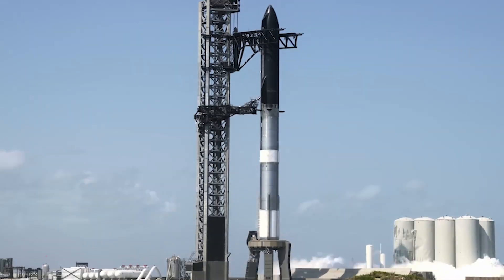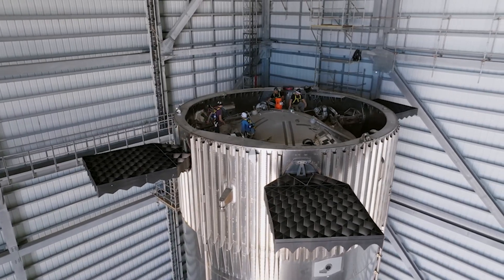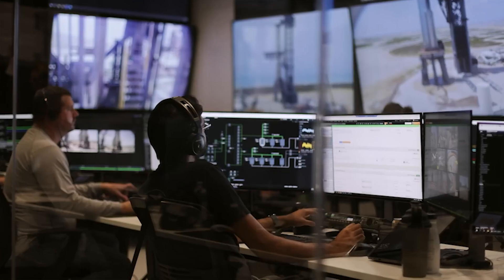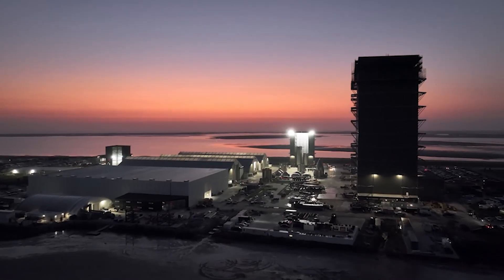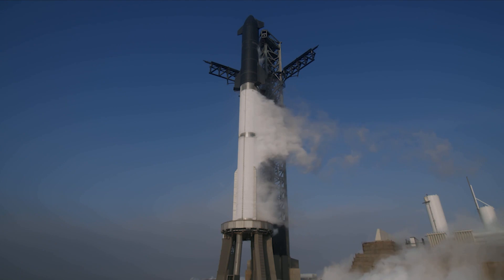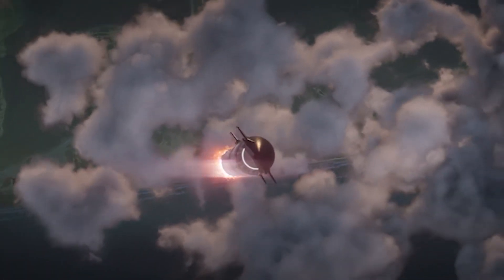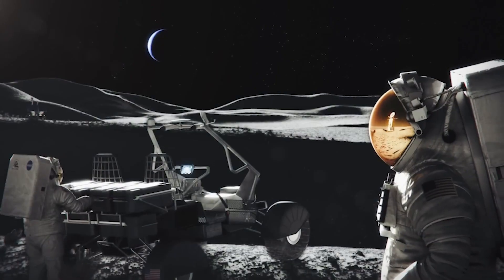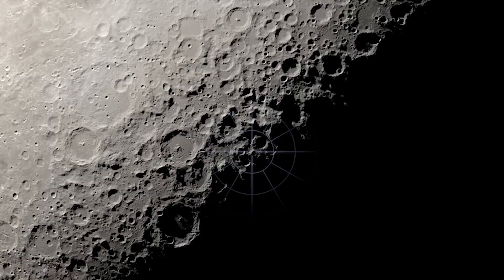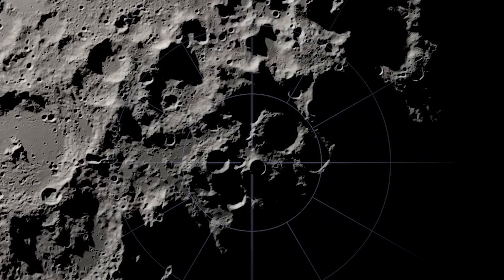Starship's second launch marks a significant milestone for SpaceX, not only showcasing progress in the Starship program, but also indicating an increased launch cadence for the new vehicle. This heightened activity is expected to expedite the refinement of Starship's reliability for its planned missions. As part of NASA's contract, an unpiloted lunar test flight is required before astronauts attempt a landing, with the Artemis program originally targeting late 2025 for the first lunar landing with astronauts on board.